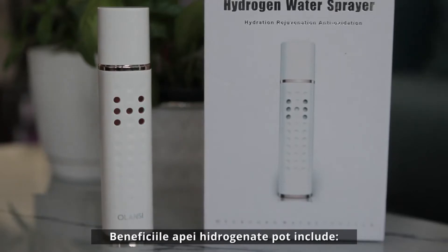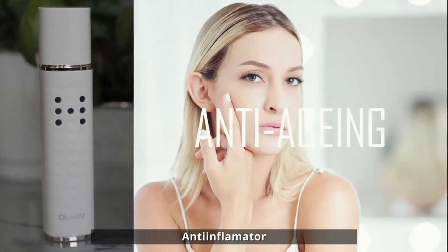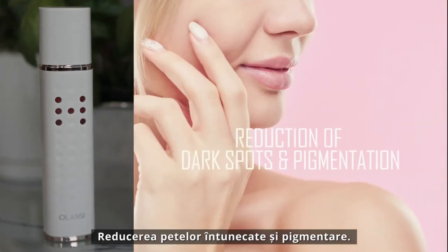The benefits of hydrogen water may include skin hydration, anti-aging, anti-inflammatory effects, a glowing and refreshed appearance, and reduction of dark spots and pigmentation.